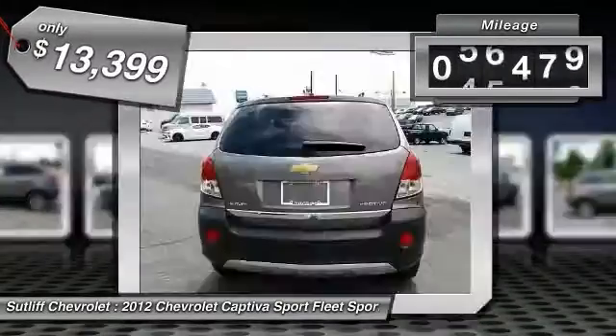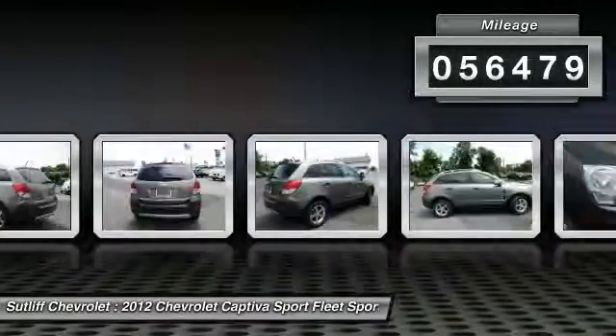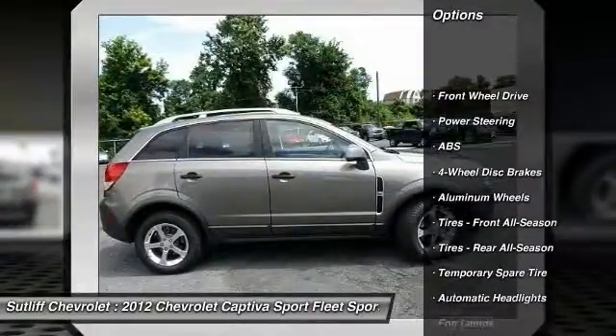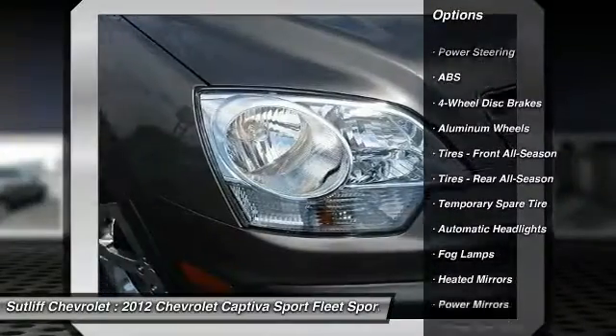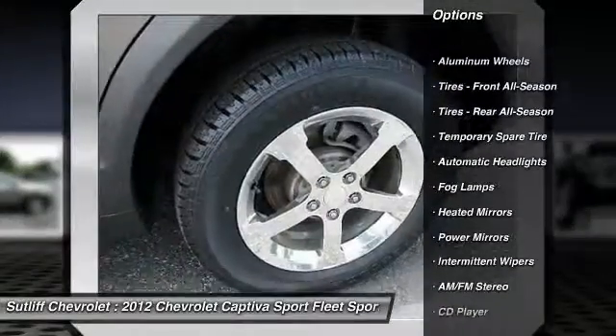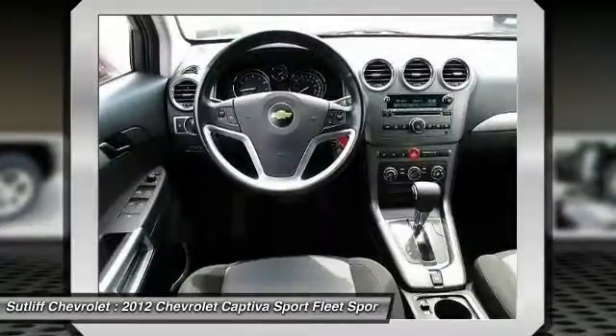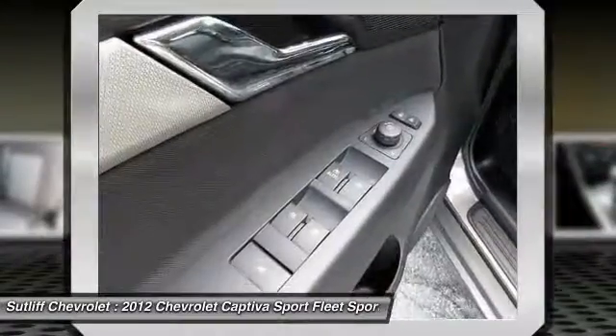This vehicle has less than 60,000 miles. Here are some of this vehicle's great options: keyless entry, traction control, stability control, steering wheel audio controls, anti-lock braking system, leather wrapped steering wheel, Bluetooth, power steering, adjustable steering wheel, and driver airbag.